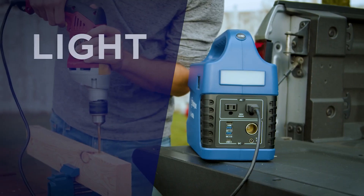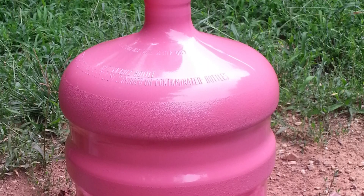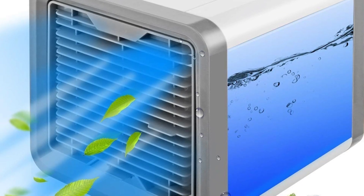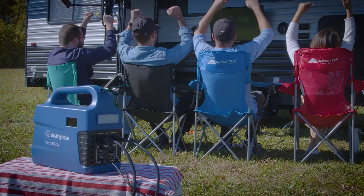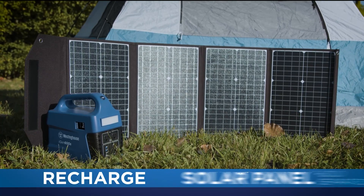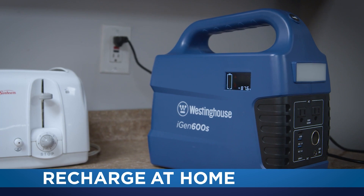It is a compact-sized power station that is even lighter than a paint gallon and smaller than a mini cooler, making it effortless to carry and perfect for outdoor activities. It can charge up to 80% in less than 8 hours.